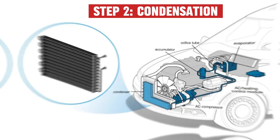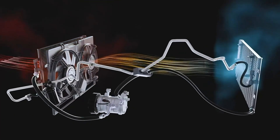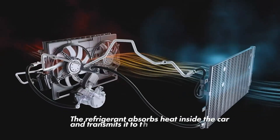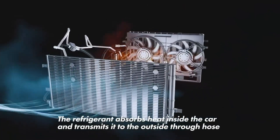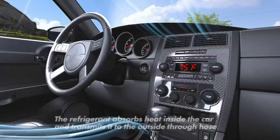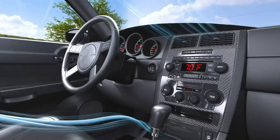Step 2: Condensation. This hot gas flows to the condenser — that thing in front of your radiator. Air rushing past cools it down, turning it into a high-pressure liquid. Think of it like sweat evaporating off your skin, except for refrigerant.